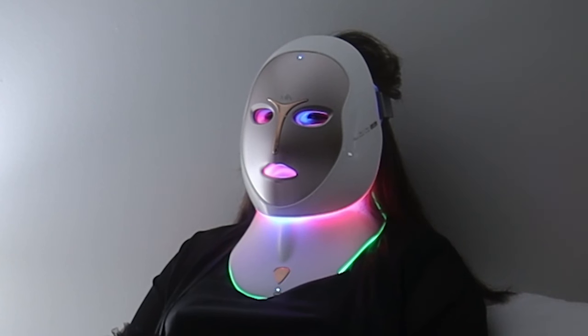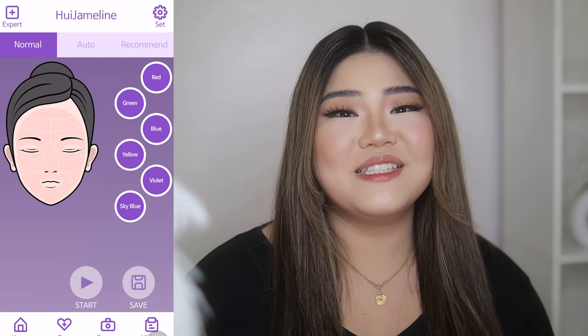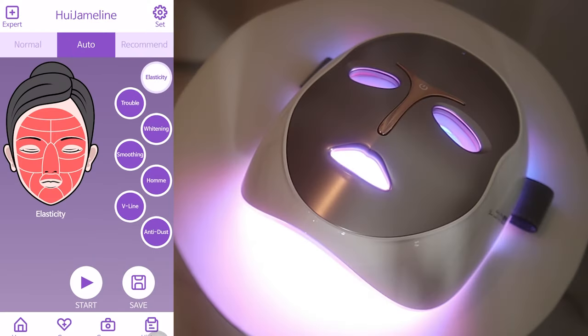For the neck I'll be using green for hyperpigmentation. If you don't know how to customize your treatments, there are multiple preset options: elasticity care for collagen production, trouble care for acne and hyperpigmentation, whitening, skin soothing, moisturizing for sensitive skin, water balance, home care for aftershave and elasticity, V-line care specifically for the chin, and anti-dust.